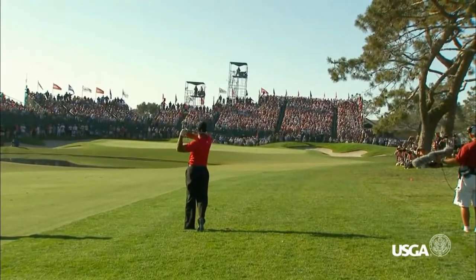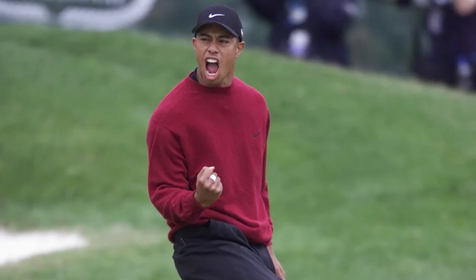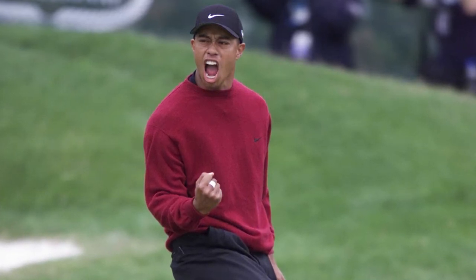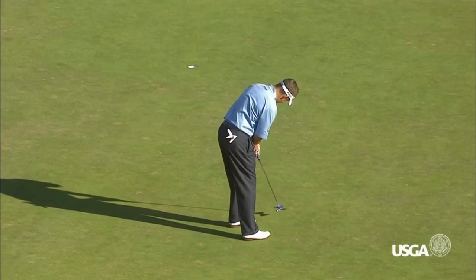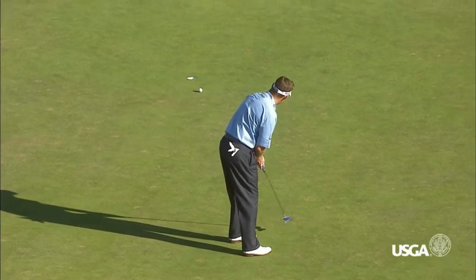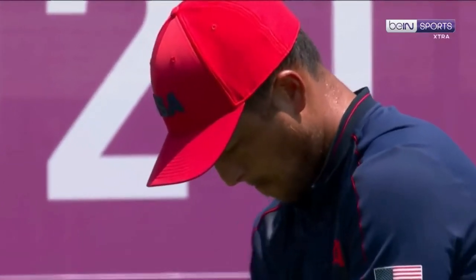Tiger had to make a putt for birdie from 24 feet away to win the tournament at Bay Hill, which would have been his 6th major championship win overall. At 9 under par, he was tied with Bart Bryant. After shooting a final round 67, Bryant was sitting in the marker's hut where he held the lead in the clubhouse. Tiger needed to make the putt in one shot to win, but he could miss it twice and still force a playoff.